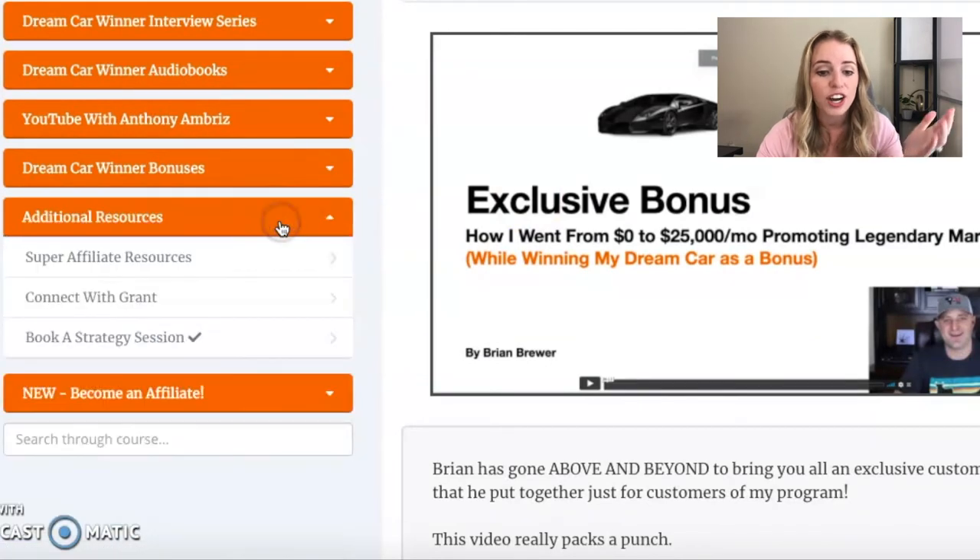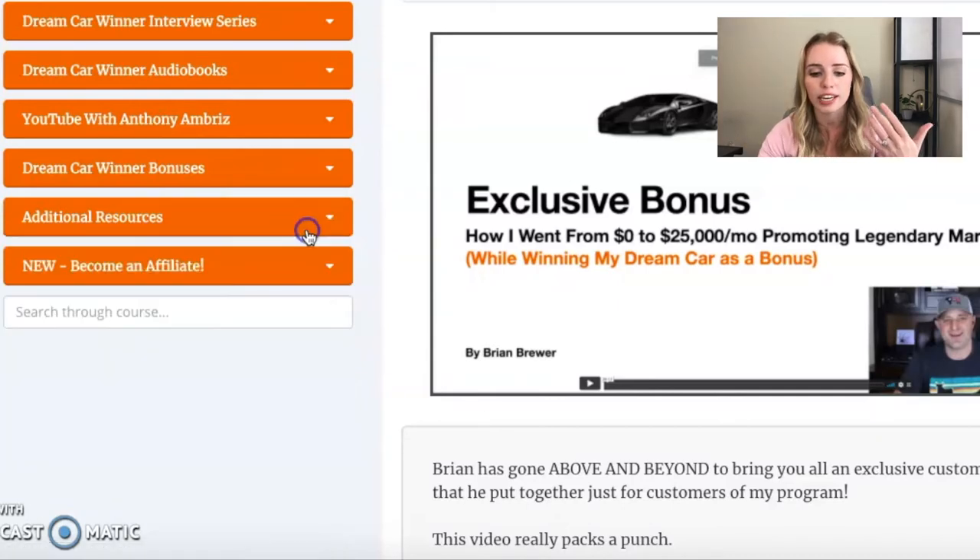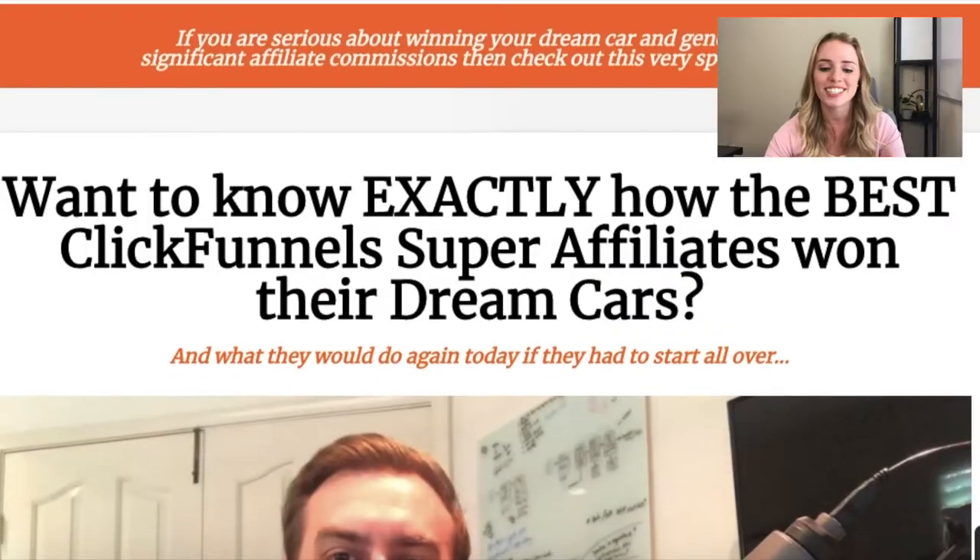You get all of that plus additional resources. You can connect with Grant and even get on a call with him. Just a super, super cool series. Let me share with you guys the price of this course, because I know all of you are sitting there being like, "That's awesome, but Kyla, how much does it cost?" This is the sales funnel you go to in order to purchase this course from Grant.